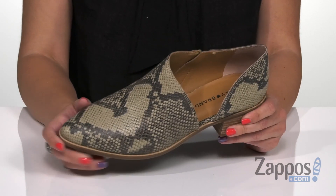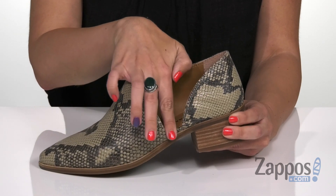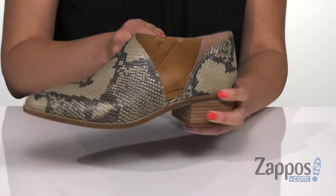These booties are made with a snake embossed leather upper. It's got a really cool and unique design — I love the opening here on the lateral side. The medial side is gonna show off a functioning zipper, so that way it's easy for on and off.